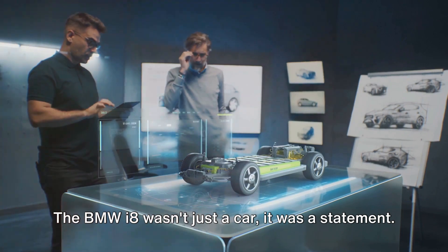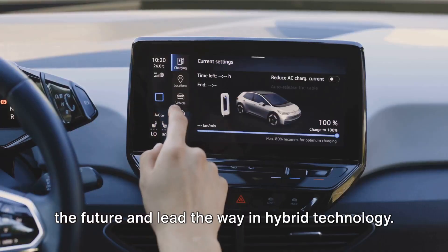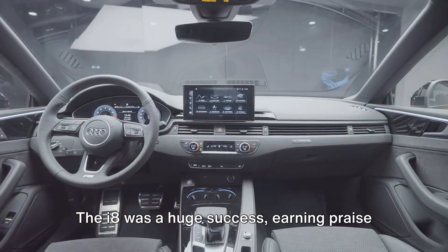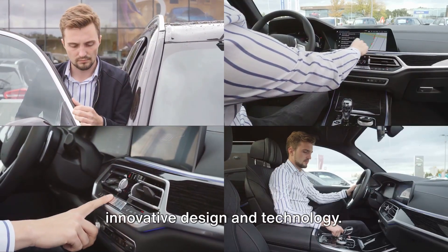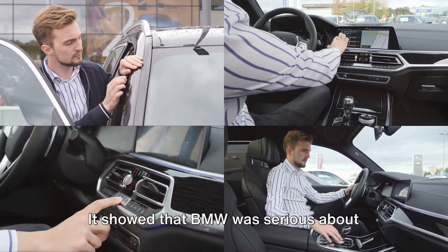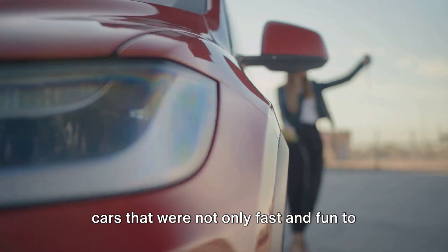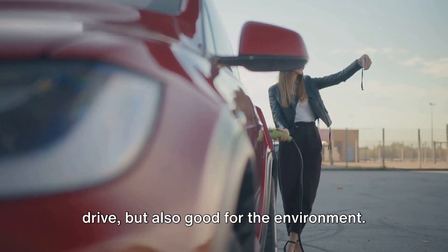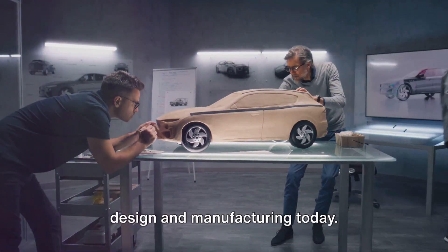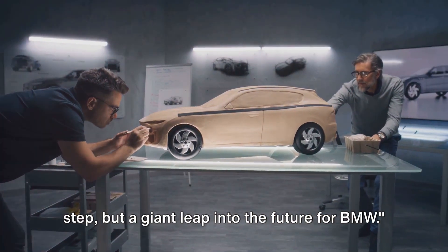The BMW i8 wasn't just a car, it was a statement — a statement that BMW was ready to embrace the future and lead the way in hybrid technology. It was a bold move, and it paid off. The i8 was a huge success, earning praise from critics and customers alike for its innovative design and technology. It also set the stage for what was to come, showing that BMW was serious about sustainability — that it could create cars that were not only fast and fun to drive, but also good for the environment. The BMW i8: a giant leap into the future for BMW.